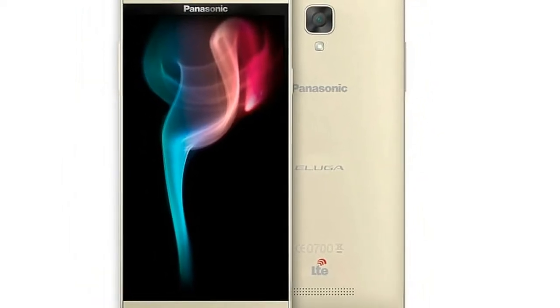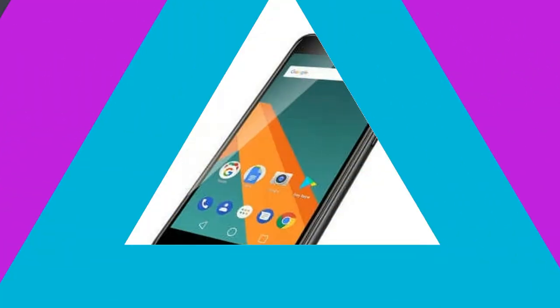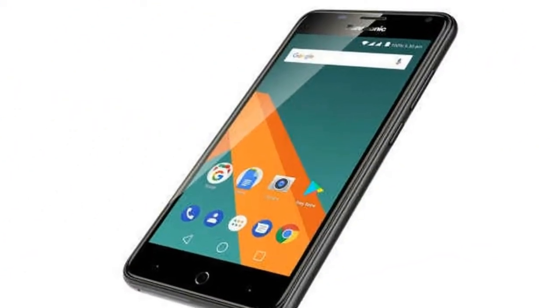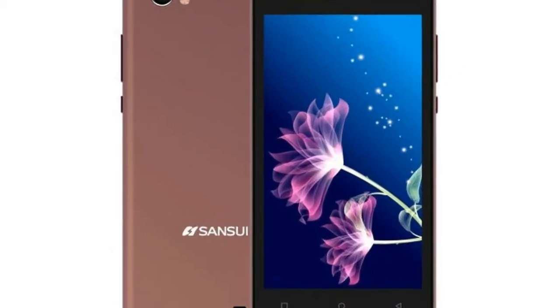The C2 runs Android 7.0 Nougat out of the box and there is anti-theft software preloaded in every handset as well. In case of any suspicious activity, SIM-based alerts are shared with a registered alternate mobile number.